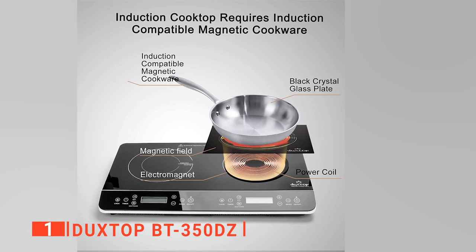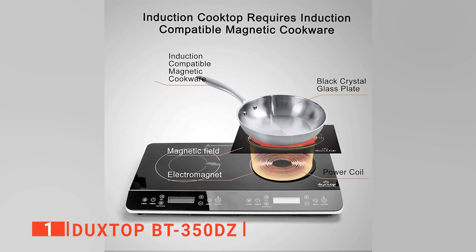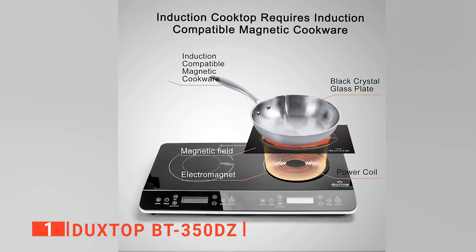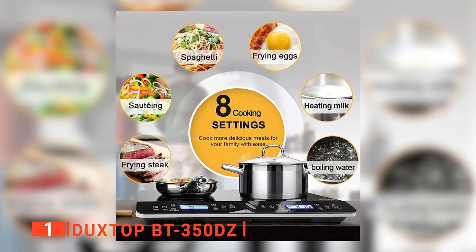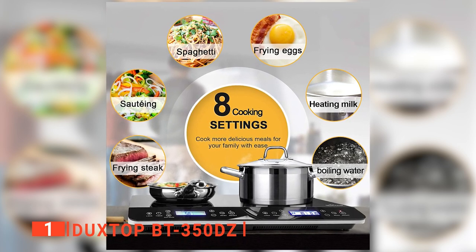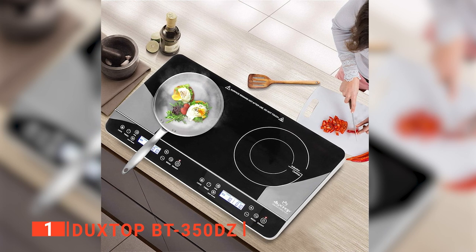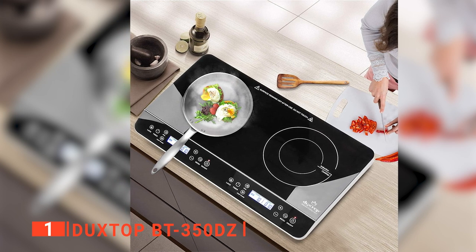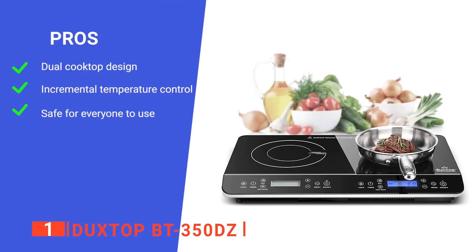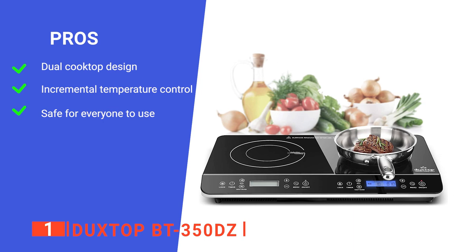The temperature ranges from 140 to 460 degrees Fahrenheit, which is ideal for cooking basically any meal you typically make on a gas or electric stove. Furthermore, the Duxtop cooktop comes pre-programmed with a clear digital timer that can be set from 1 to 170 minutes, giving you peace of mind and freeing up your time for other tasks. It also comes equipped with built-in auto pan detection technology, so the moment you lift your pan or pot off the burner, the entire unit will shut off, making it far safer for use in RVs or around children. Its pros are: it has two heating zones, it has multiple temperature ranges, and its automatic pan detection system makes it very safe.